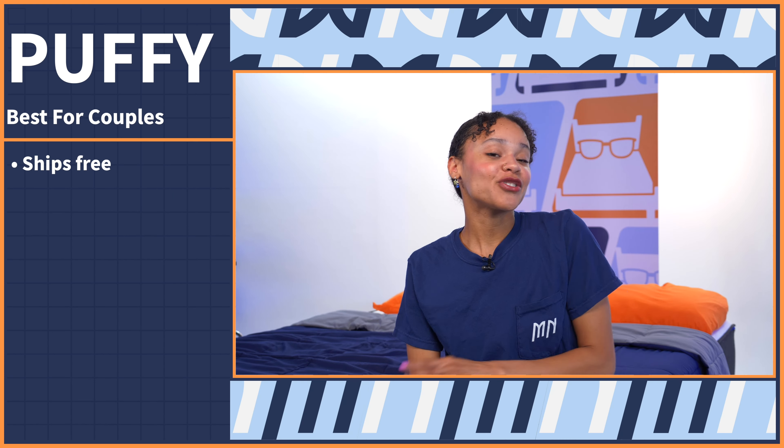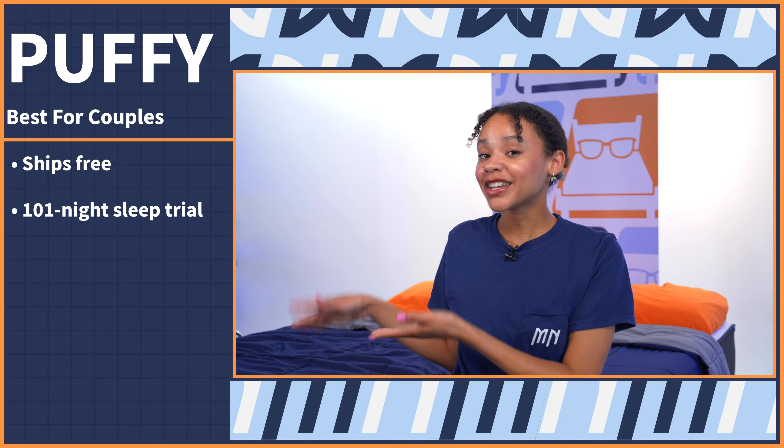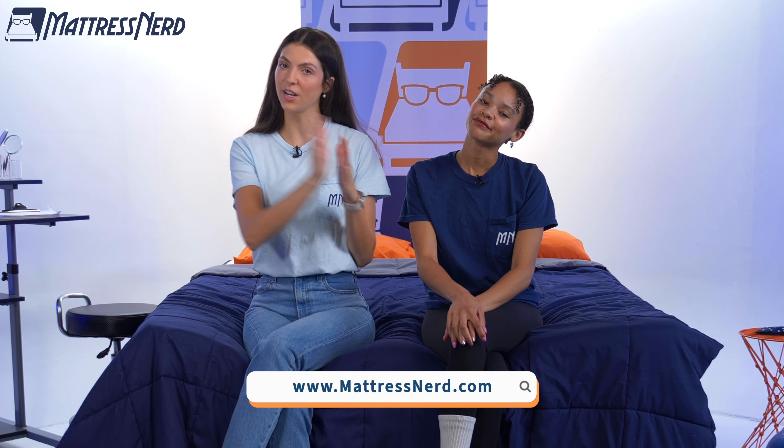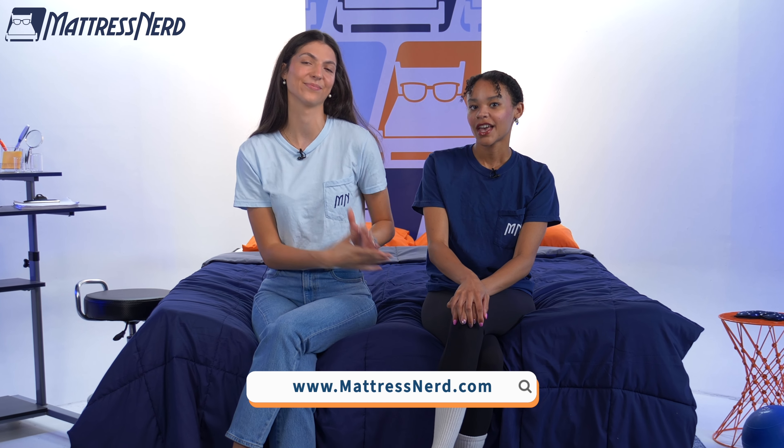You can sleep like him on the Puffy Cloud mattress. It also ships for free, you'll have 101 nights to try it out, followed by a lifetime warranty. And that's our list! If you want to learn more about any of these mattresses, you can read our full written roundup at mattressnerd.com. If you liked this video, like, comment, and subscribe — it always helps.